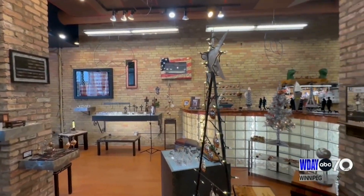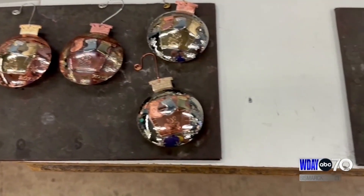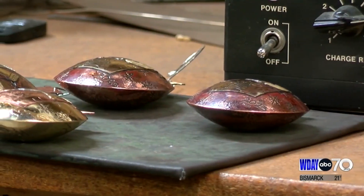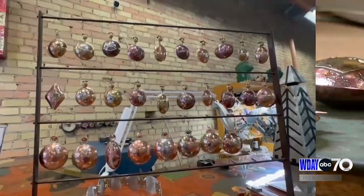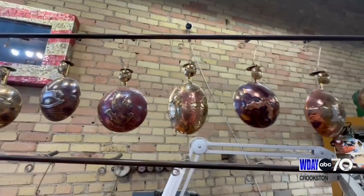Since the 90s, Dave has been creating all kinds of things. But his heirloom ornaments, made of copper and brass and nickel, sell out nearly every year — nearly 200 of them, all handmade. Each year the design is different, and many are custom made for families.